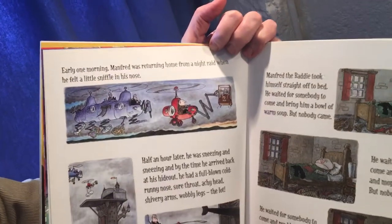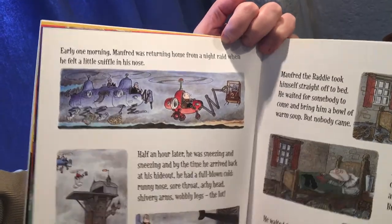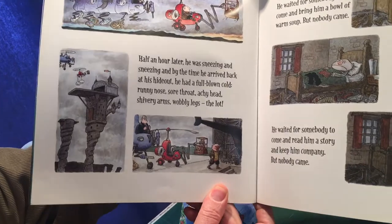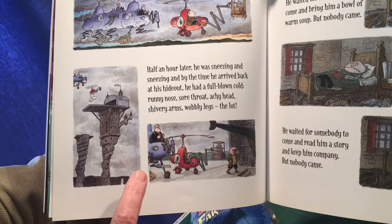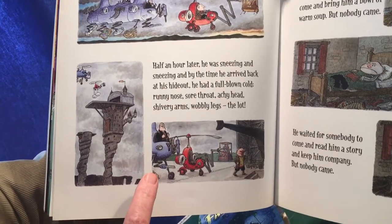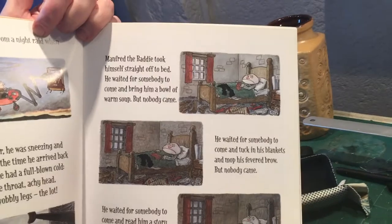Early one morning, Manfred was returning home from a night raid when he felt a little sniffle in his nose. Half an hour later, he was sneezing and sneezing, and by the time he arrived back at his hideout he had a full-blown cold — runny nose, sore throat, achy head, shivery arms, wobbly legs, the lot. Manfred the Baddie took himself straight off to bed.